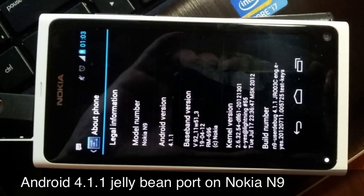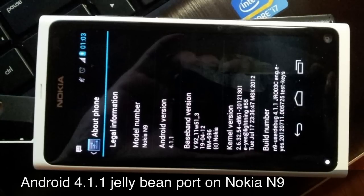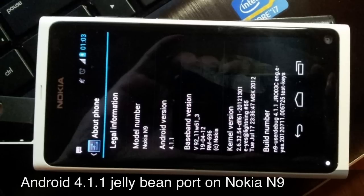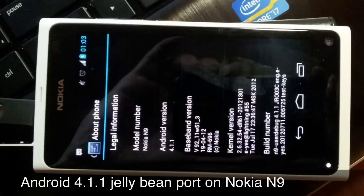Work on the Ice Cream Sandwich port still continues, with a lot of features still not working, but hopefully that progress can be applied to Jelly Bean in the meantime. There's not a whole lot of info regarding the Jelly Bean port, and just because it boots doesn't mean that much will be working.